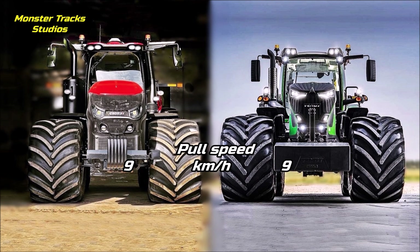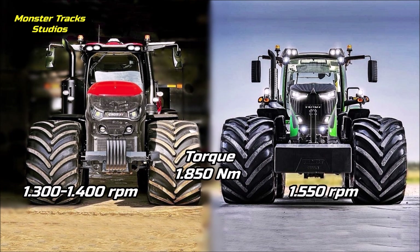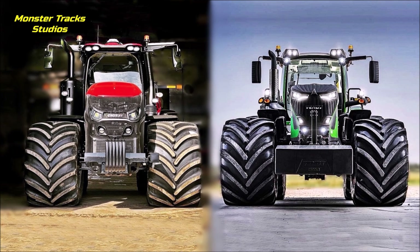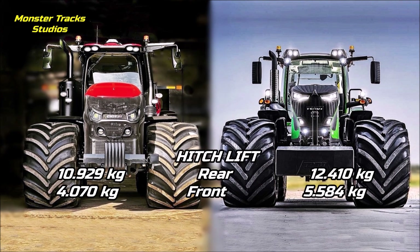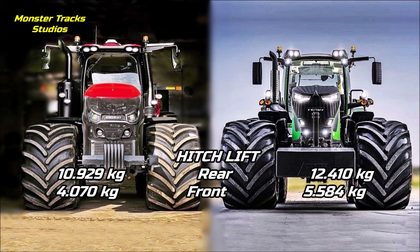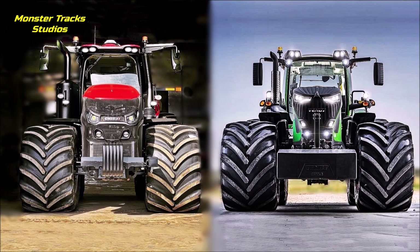The peak torque of the Magnum is at 1,850 Newton meters on 1,300 to 1,400 RPM. The Vario's is also at 1,850 Newton meters but on 1,550 RPM — so both come equal here, but the Case can touch its peak on lower revolutions. The rear hitch lift of Case is at 10,929 kg and the front one at 4,070 kg peak. The Fendt's rear is higher at 12,410 kg with the front also higher at 5,584 kg max — so the Fendt is the king of hitch lift.